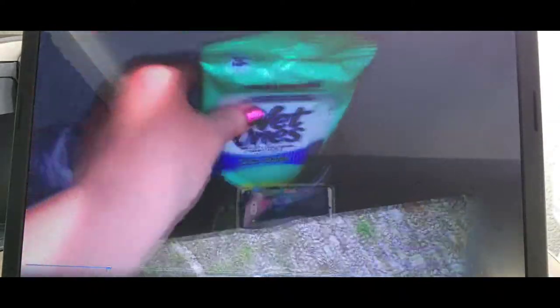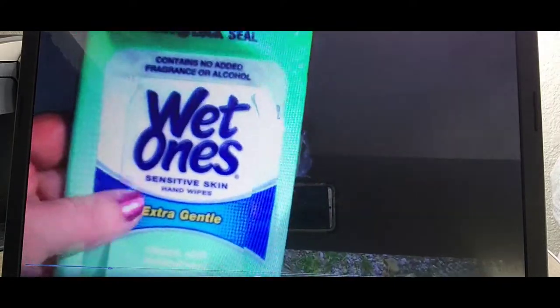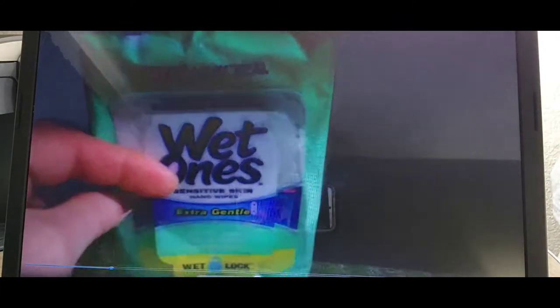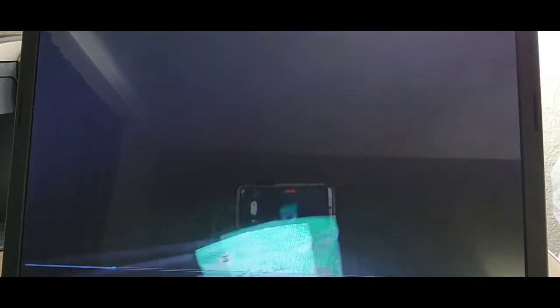I also keep wet ones — antibacterial hand sanitizing wipes — down here. At drive-throughs it's easy to reach back and give the kids one to wipe their hands. I can be a messy eater trying to go down the road on road trips, so those come in really handy.